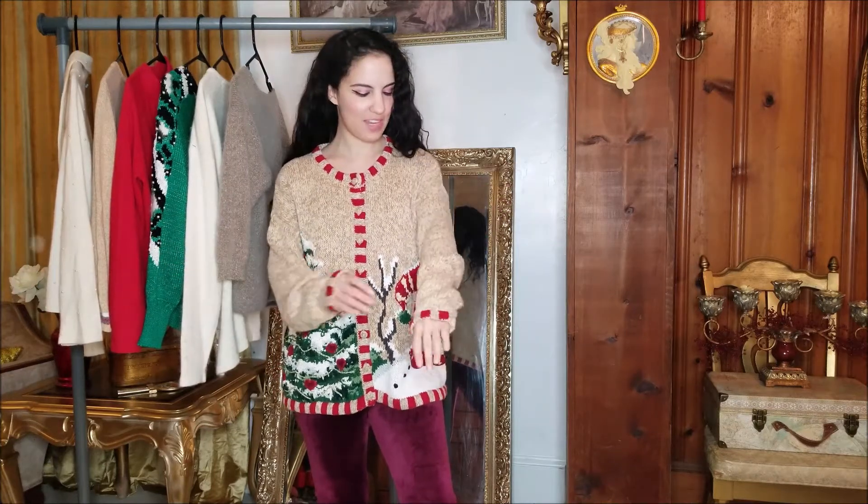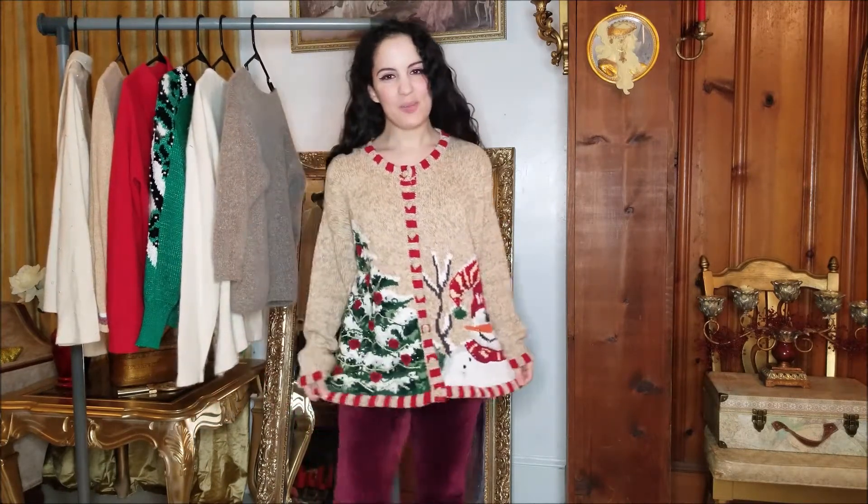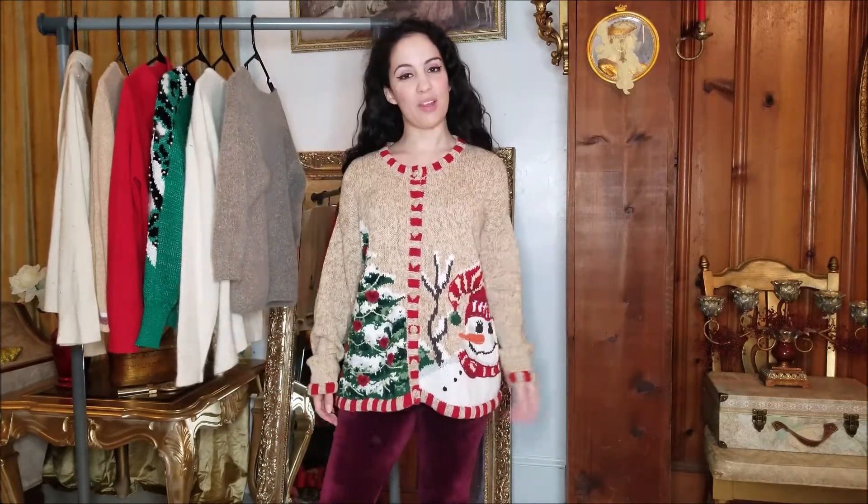One Christmas my family and I did participate in the whole ugly Christmas sweater party type of thing, so I think it would be fun to try to do that again for the upcoming Christmas this year. I thought this was a cute sweater and it was only about two dollars on sale, so I figured why not — now I'll have something to wear for Christmas.